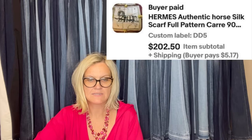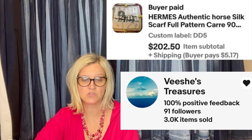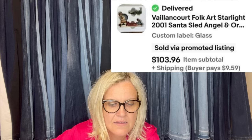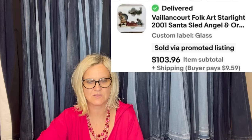A scarf was purchased from a flea market go-to guy — bought a bag of mixed items for $35. A Santa folk art piece was also from Tony at the flea market, costing about $5. This comes from Vichy's Treasures on eBay: an Hermes authentic horse silk scarf sold for $20,250, and a folk art Santa sold for $103.96. That is fantastic.